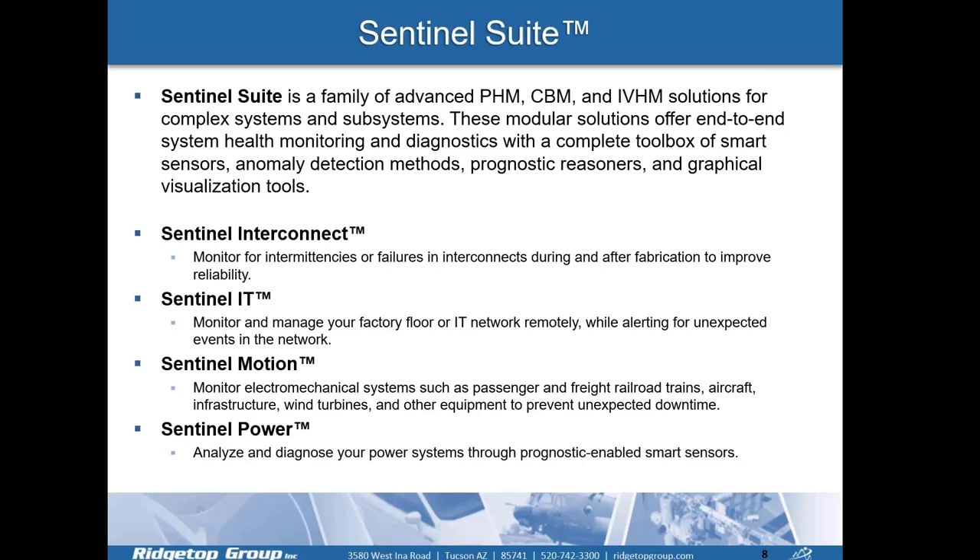Sentinel Suite is a family of advanced CBM, PHM, and IVHM solutions for complex systems and subsystems. These modular solutions offer end-to-end system health monitoring and diagnostics with a complete toolbox of smart sensors, anomaly detection methods, prognostic reasoners, and graphical visualization tools. Sentinel Interconnect monitors intermittencies or failures in interconnects, cable harnesses, and solder joints via SJBiz sensors. Sentinel IT monitors and manages IT networks and backup power supply systems, alerting when something changes with a particular workstation. Sentinel Motion monitors electromechanical systems such as railroad trains, aircraft infrastructure, and wind turbines. Sentinel Power analyzes and diagnoses power supply systems through prognostic-enabled smart sensors with Smart Probe.